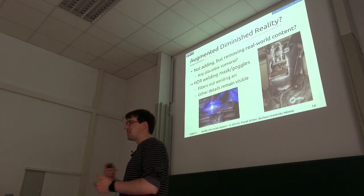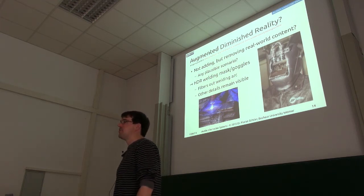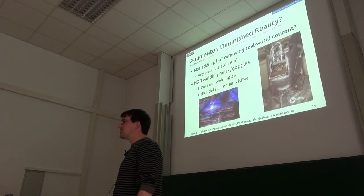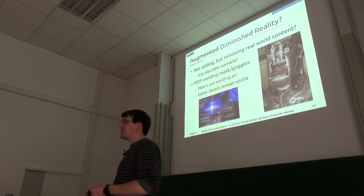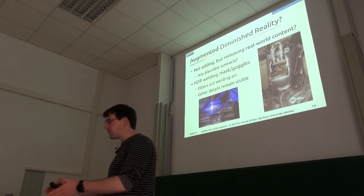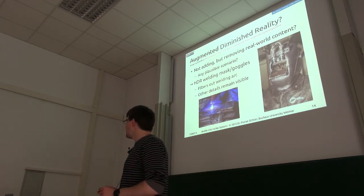This is an interesting example of diminished reality, because a lot of the light from outside is removed, but that's compensated by giving you the ability to see the rest of the work piece much more clearly. I've tried to weld myself once or twice — the biggest problem was you can't really see what you're doing until the arc has started, and if you start it in the wrong place you only notice afterwards. With this system, you can look at the work piece normally, and once you start the arc, you can see everything clearly and be much more efficient.